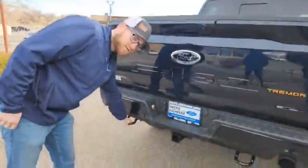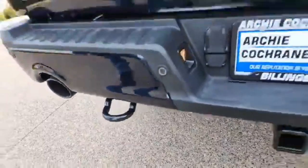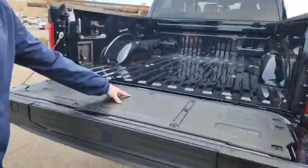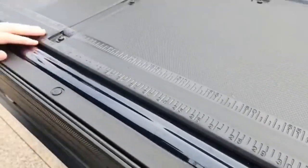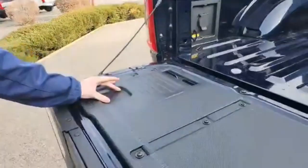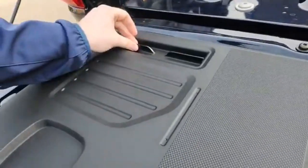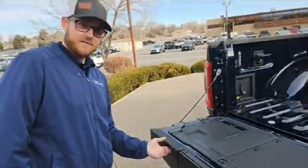You get tow hooks in the back as well, so if your buddy gets stuck in the ditch you can get them out. There's a workstation on the back with measurements, so if you're fishing you can measure your fish, or on the job you can measure two-by-fours. It's got a place to hold your coffee, a spot for your tablet, and a nice textured surface.